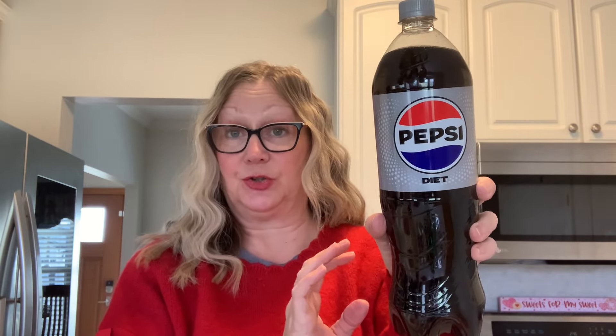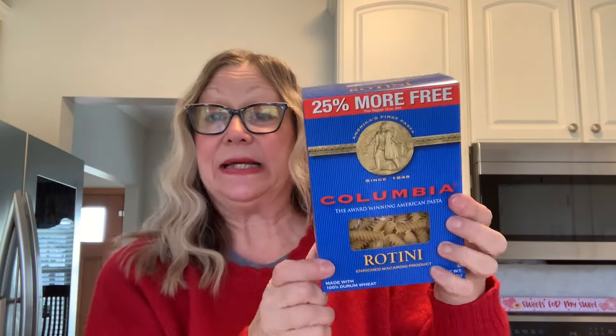First, we'll start with the food. I picked up this Diet Pepsi. I picked up two of these — that's a great deal for $1.25. These are 1.25 liters. So I got two of these Diet Pepsis.